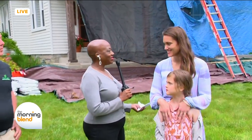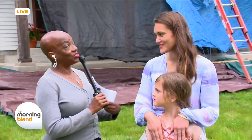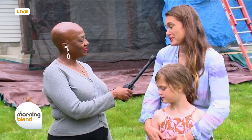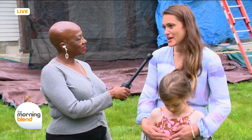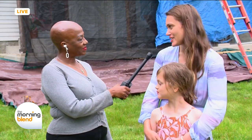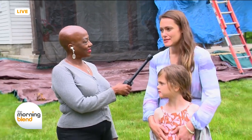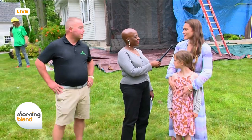Homeowner Amanda Rubner is here with her daughter Harper. Amanda says working with Joe has been wonderful. Their house is 100 years old and they wanted to maintain its charm. Getting a new roof is a big investment, but right away there was an instant connection with Joe. He was super helpful all along the way — choosing the color of the roof, the timing — everything has been super smooth.